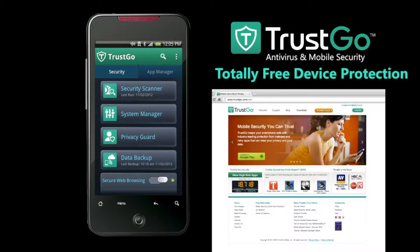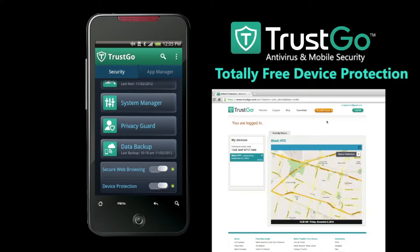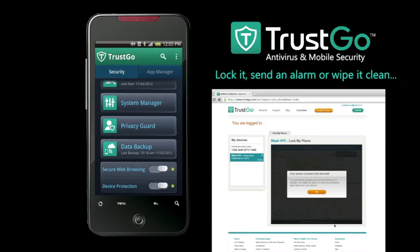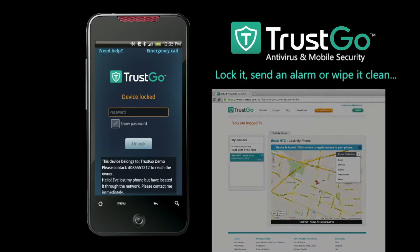If your mobile device is ever lost or stolen, Trusco also has lots of free features that can help find it. You can easily locate your device from any web browser just by logging in at Trusco.com. You can lock it remotely, send an alarm to locate it in the cushions of your couch, or wipe your personal data if your phone or tablet falls into the wrong hands.